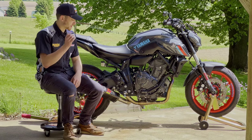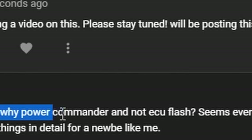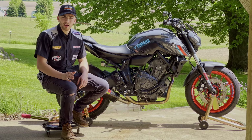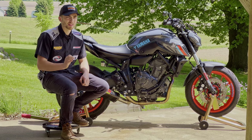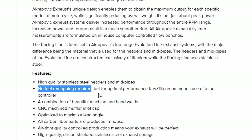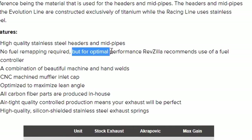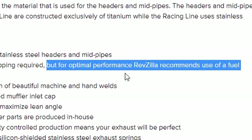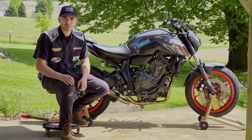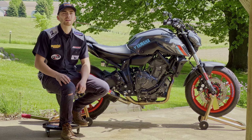Those of you that have checked out my channel, I do have an install video on this exhaust, but I've been getting bombarded with tons and tons of questions on whether or not you need to tune the bike to the exhaust. I found something interesting. Where I bought the exhaust on RevZilla.com, it does indicate something special. Here we are on RevZilla.com, under my Akrapovic Racing Exhaust System. Under the features it says no fuel remapping required, but for optimal performance, RevZilla recommends use of a fuel controller. Notice how it says optimal performance. I questioned it a little bit — RevZilla is a very reputable site with very good feedback and a lot of products. So instead, I reached out to Akrapovic and this is what they told me.